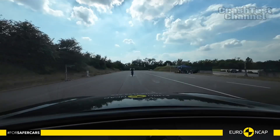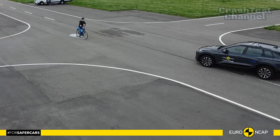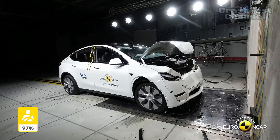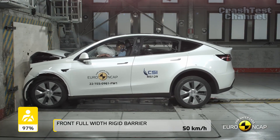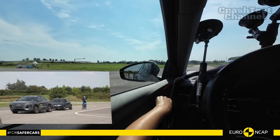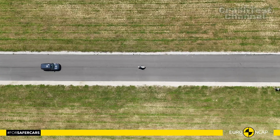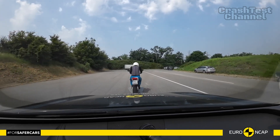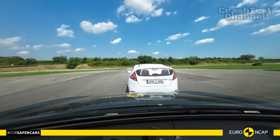Both EVs are equipped with advanced features designed to maximize passenger safety. However, the Tesla Model Y edges ahead in overall crashworthiness with its focus on minimal aggressiveness in frontal impacts and superior side impact protection. On the other hand, the Audi Q6 e-tron brings its A-game with innovative safety features like submersion readiness and excellent whiplash prevention measures, though its slightly aggressive nature in frontal crashes may be a point of concern.